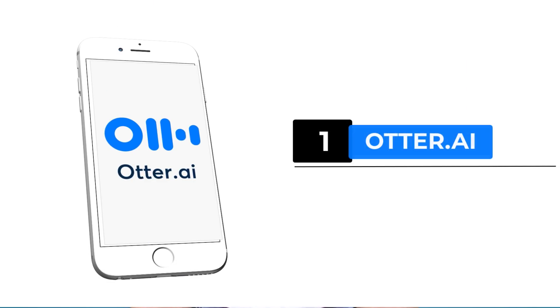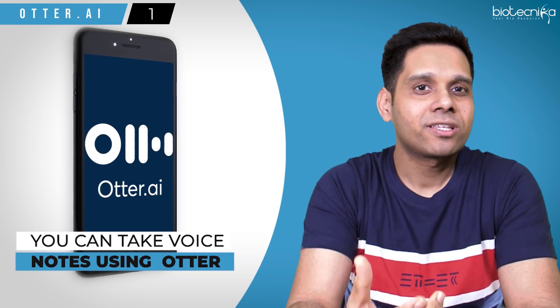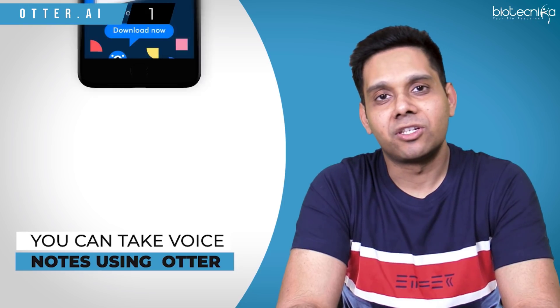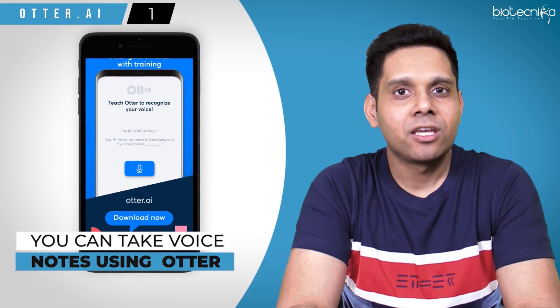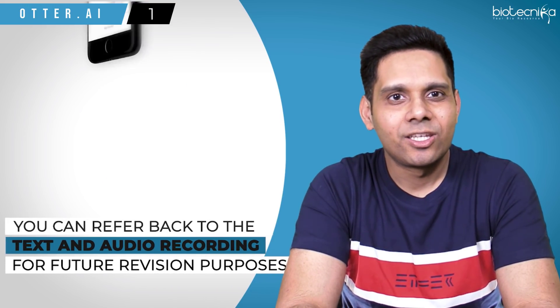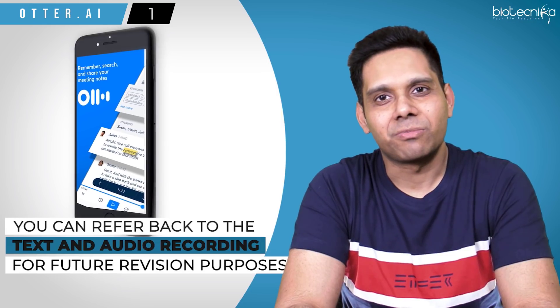App number one: Otter.ai. Welcome to the world of artificial intelligence. Today, AI can transcribe your teacher's voice into text, and you can even take voice notes using Otter while the teacher is teaching. That way, you need not note down everything during the class. You can refer back to the text and audio recording for your future revision purposes.